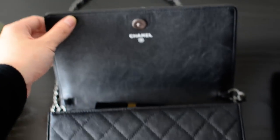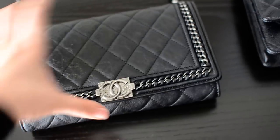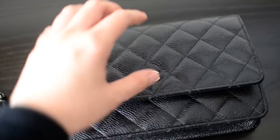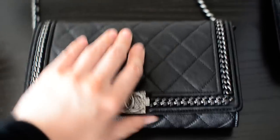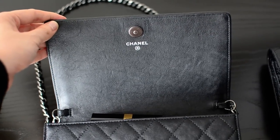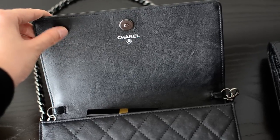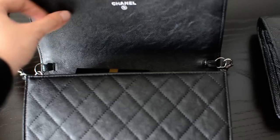It has a magnetic closure, which I think is a big improvement from the snap closure. You do have to search for it the same way you would with a snap closure, but the difference is once you find it you just hear a click and it's done. With the snap closure you have to constantly press down on the CCs. The interior flap is in the same aged calfskin, which I prefer since a smooth interior might show scratches more.